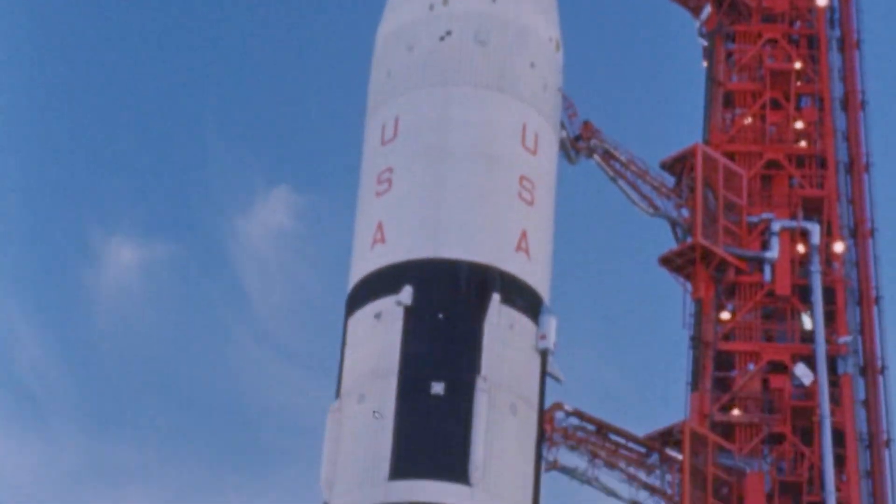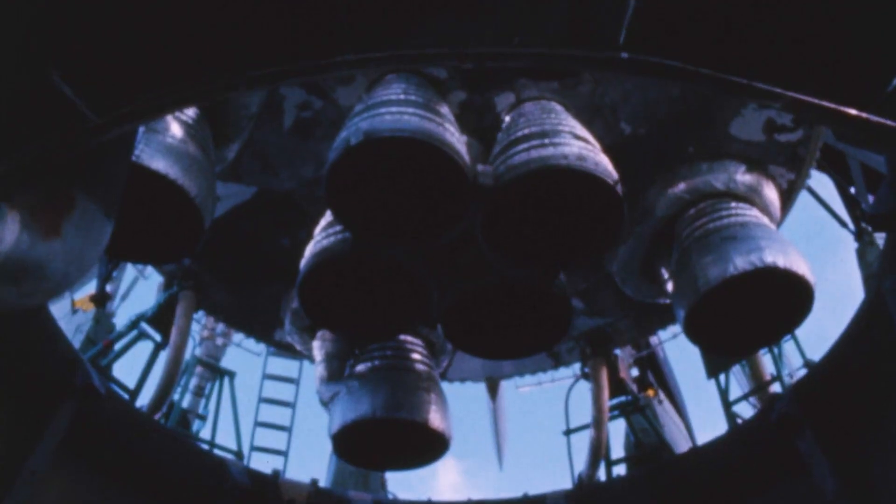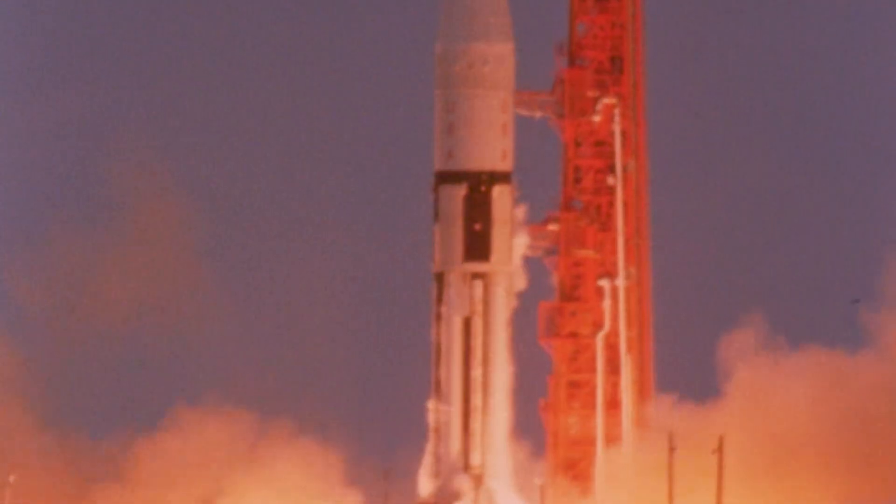August 25th, 1966. At precisely 1:15 p.m. Eastern Daylight Time, the engines ignited. AS-202 roared to life, lifting off into the sky, piercing through the clouds just 45 minutes behind schedule.